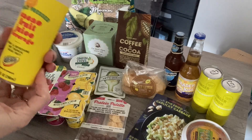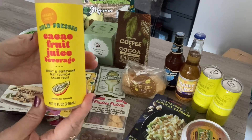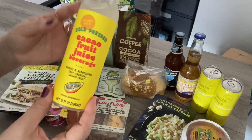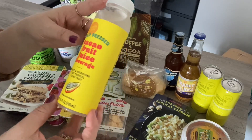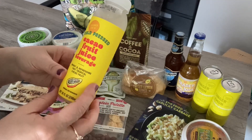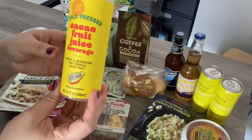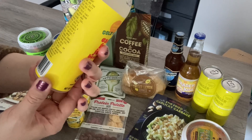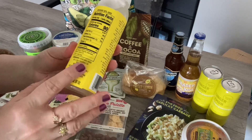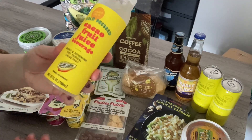Last but not least, the Trader Joe's cold pressed cacao fruit juice beverage. I'm not sure how to pronounce it but it's a brand new beverage in the refrigerated juice section — bright, refreshing, tart, and tropical. It's from the cacao bean, so basically it's just the cacao juice and water, with no added sugar. That's something new to try as well.